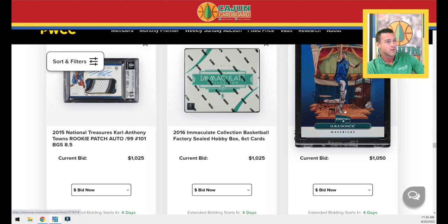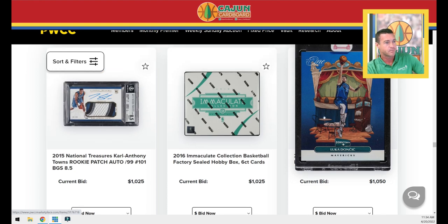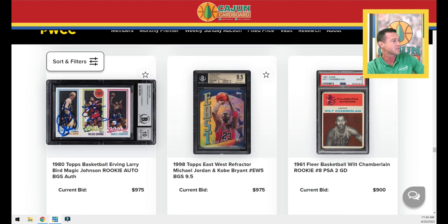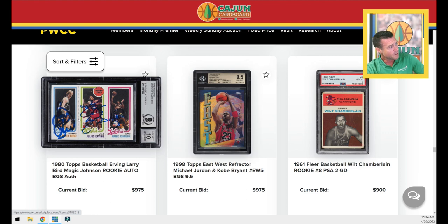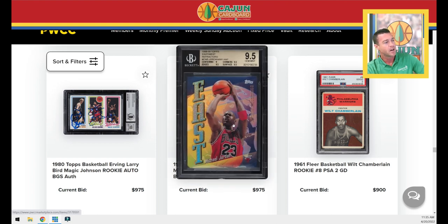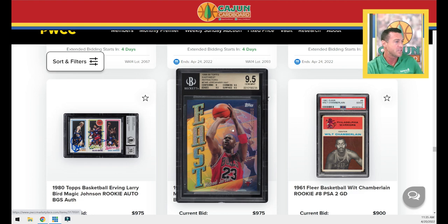One-on-one Doncic here. Wow, this is a cool card — BGS Authenticated Triple Auto Magic, Bird and Doc. Rookie Scoring Kings — that's a cool looking card with a 10 for the autos. That's one you want to click the star on so you can keep an eye on it. Another card near and dear to my heart — I have a BGS 10 copy. This is the 98 Topps East West Refractor with Jordan on the front, Kobe on the back. This is a 9.5 Minjim.